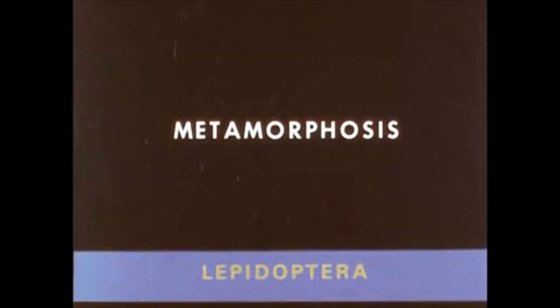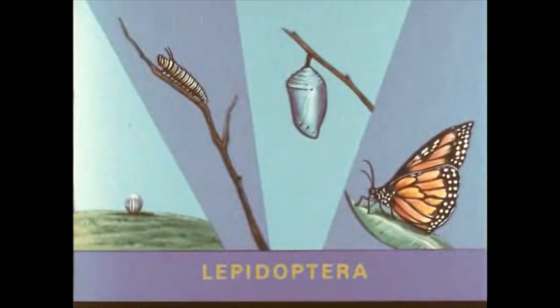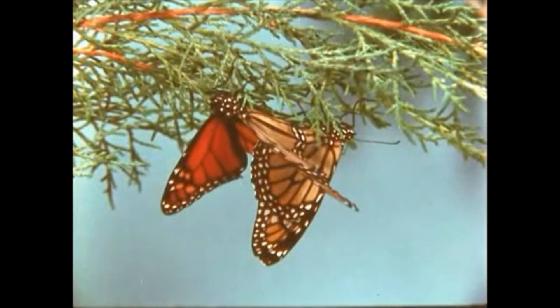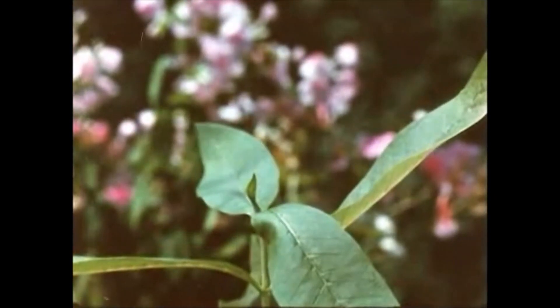Scientists do not know what their functions are. All Lepidoptera undergo a complete metamorphosis in their life cycle — four stages of development: egg, larva or caterpillar, pupa or chrysalis, and adult or imago. After mating, the female alights momentarily on a milkweed plant and deposits a single egg. In three to five days, the larva hatches. Once hatched, the larva has its first meal, eating some or all of its shell.